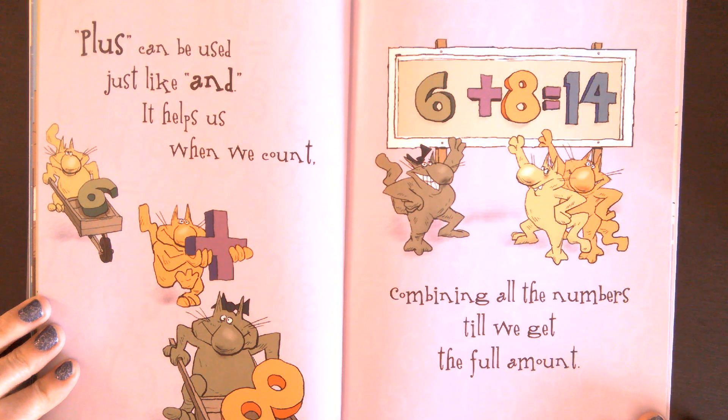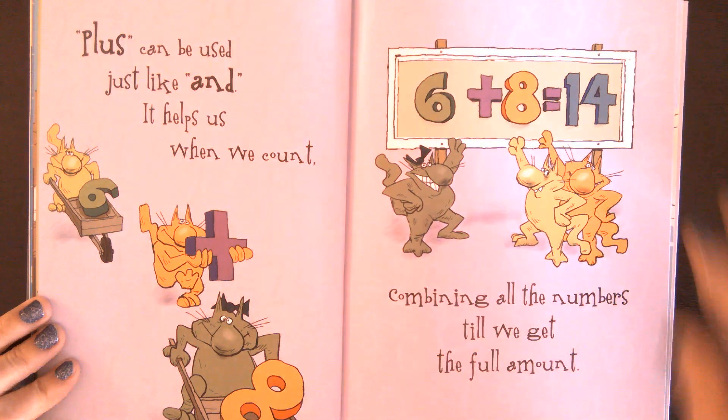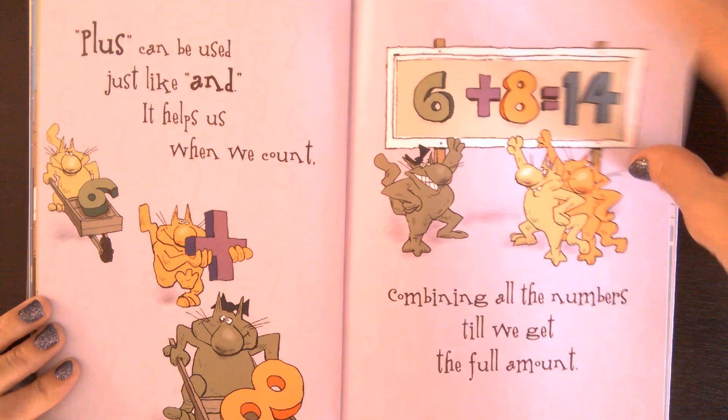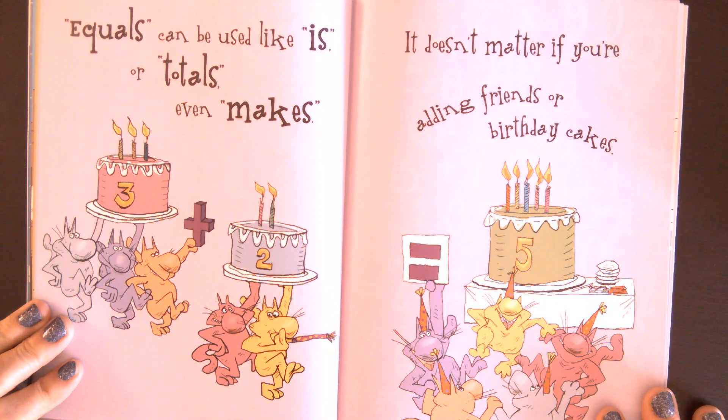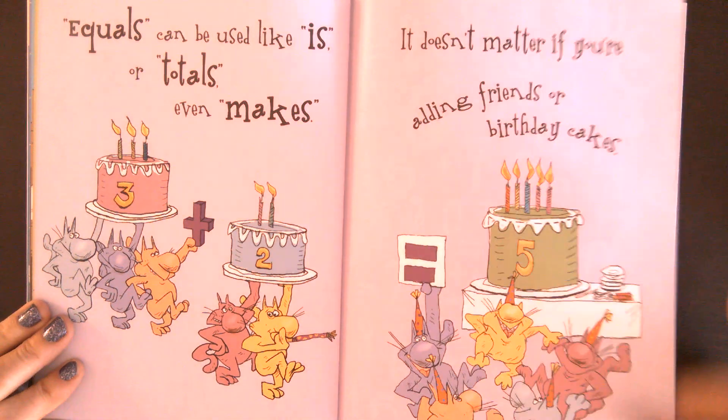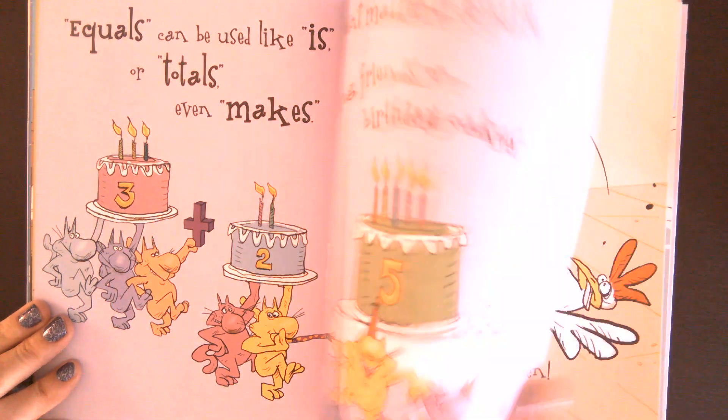Plus can be used just like and, it helps us when we count. Six plus eight is 14. Combining all the numbers till we get the full amount. Equals can be used like is, or totals, even makes. It doesn't matter if you're adding friends or birthday cakes. Three plus two equals five.